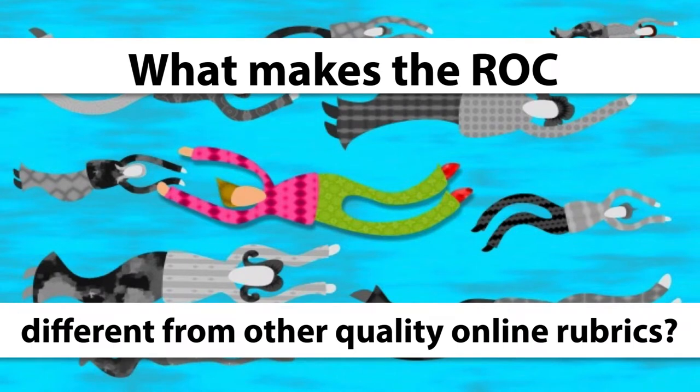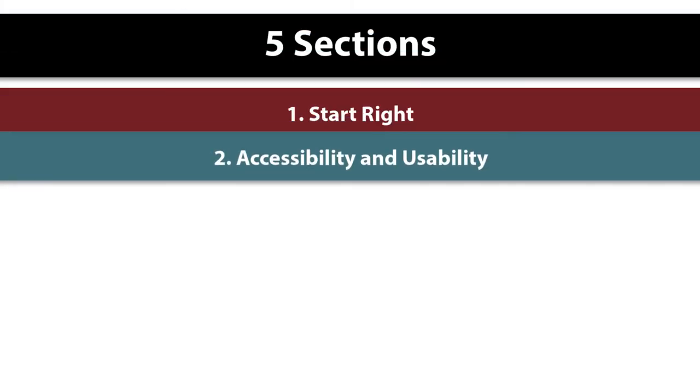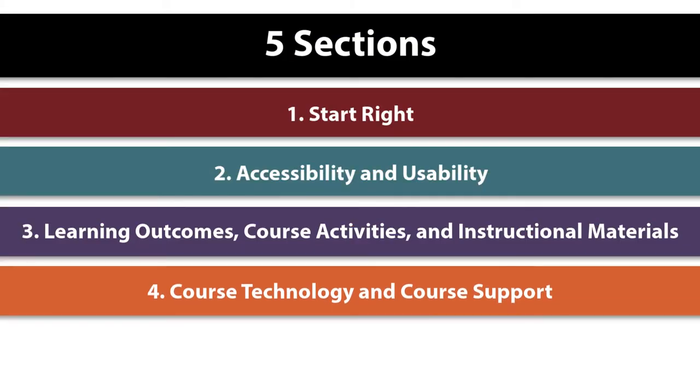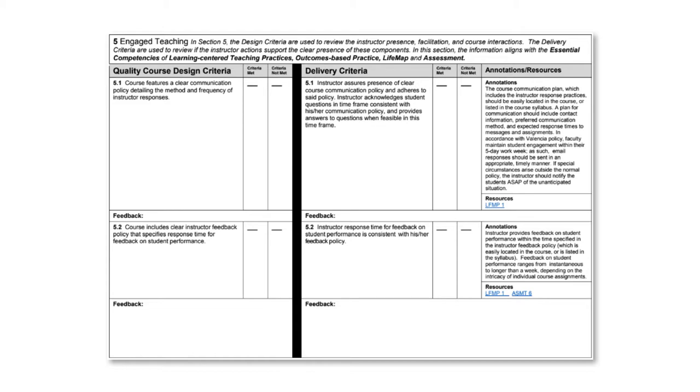What makes the ROC different from other quality online rubrics? The ROC is unique in that it targets five critical areas: start right, accessibility and usability, learning outcomes, course activities and instructional materials, course technology and course support, and engaged teaching. Each section aims to evaluate quality course design and delivery of an online course.